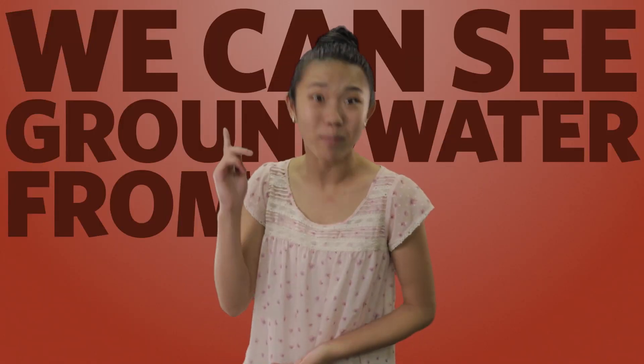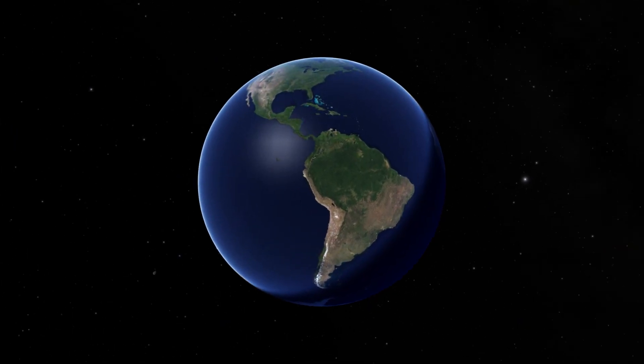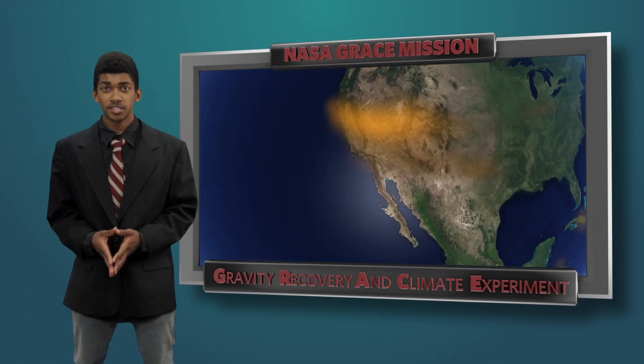We can see groundwater from space? How is that possible? The GRACE satellites detect small changes in the Earth's gravity caused by water moving on and beneath the Earth's surface. Thanks to these satellites, we can now detect where groundwater supplies are being threatened.